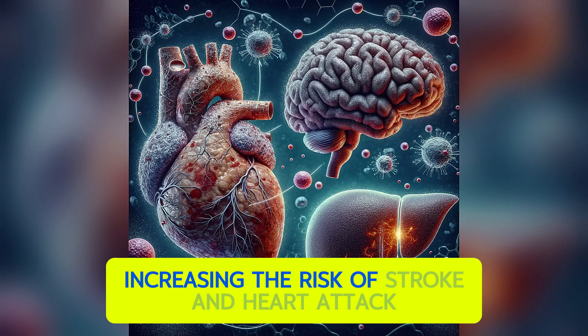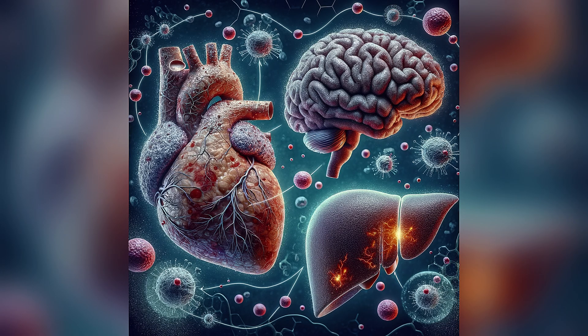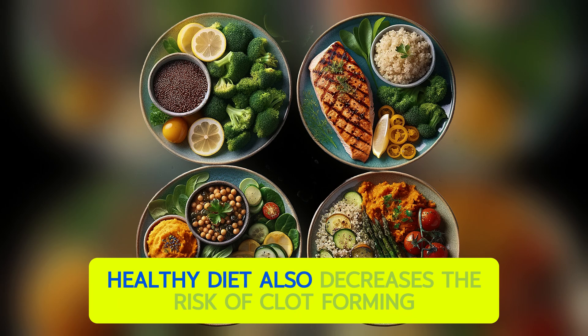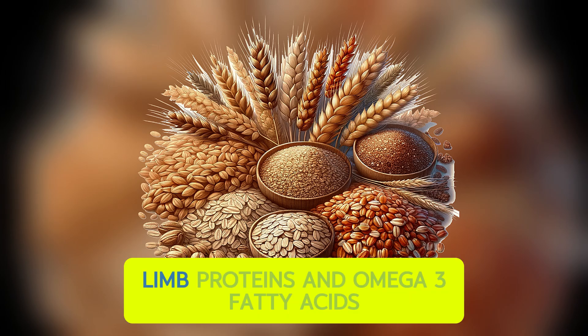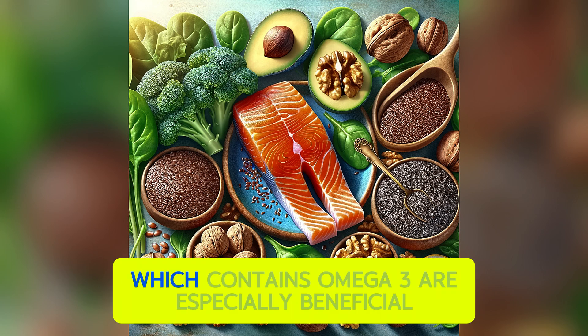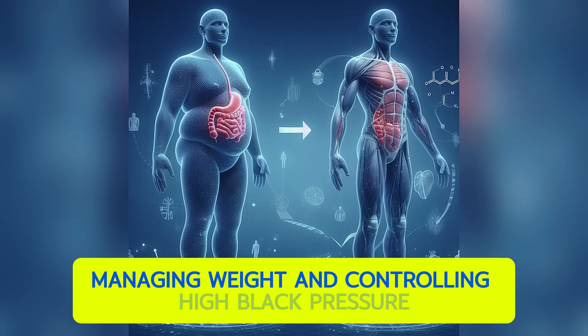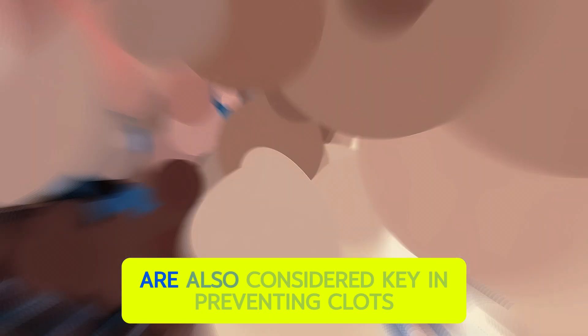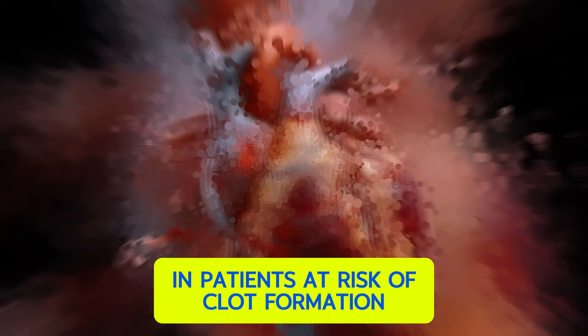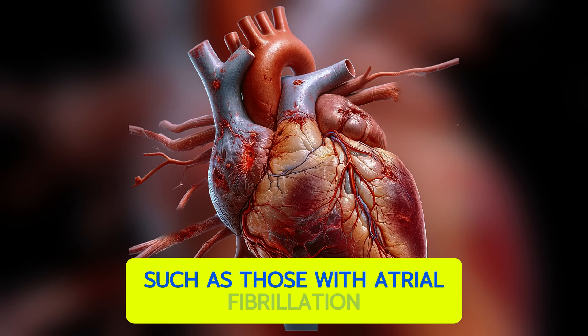For preventing blood clots, physical activity is one of the key preventive measures. A heart-healthy diet also decreases the risk of clot formation, including whole grains, lean proteins, and omega-3 fatty acids. Fish like salmon and sardines, which contain omega-3s, are especially beneficial. Managing weight and controlling high blood pressure are also key in preventing clots. In patients at risk of clot formation, such as those with atrial fibrillation, blood thinners are prescribed.